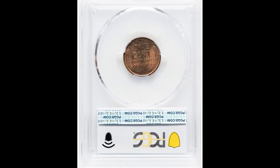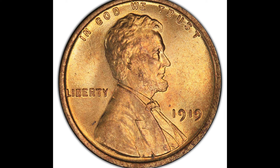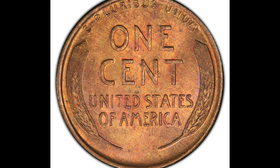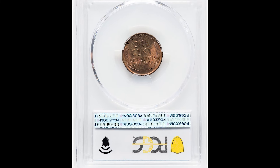Every grade difference matters. This is a 66. If it would have graded out at 67, it would have brought a lot more money, and each consecutive grade thereafter can bring sometimes thousands or tens of thousands more dollars. I know it sounds crazy, but it is the reality. This coin, because it got graded by PCGS at a mint state 66, is over $492.